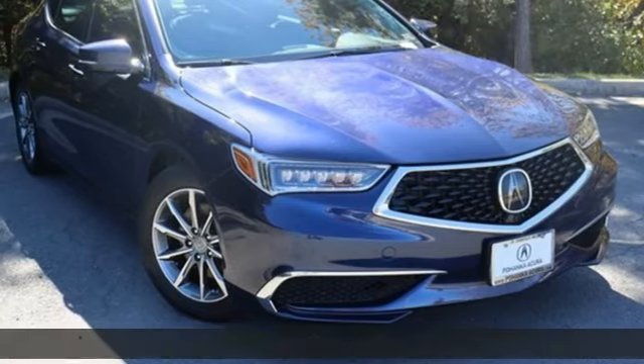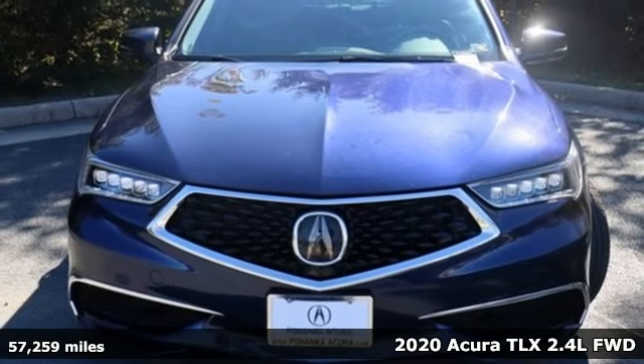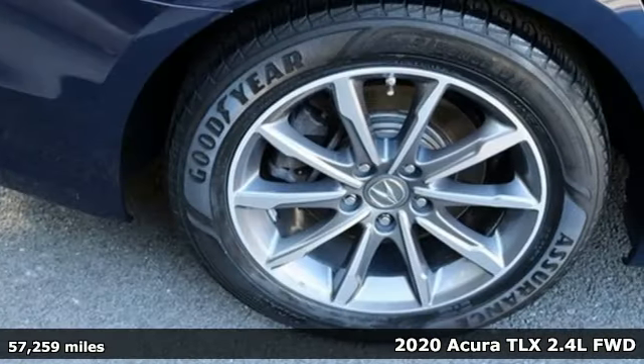It's a 2020 Acura TLX. Power and control put exhilaration front and center. And yes, it's that kind of thrill.